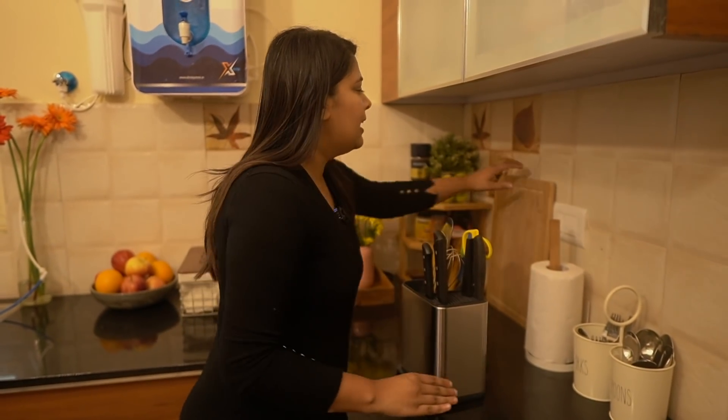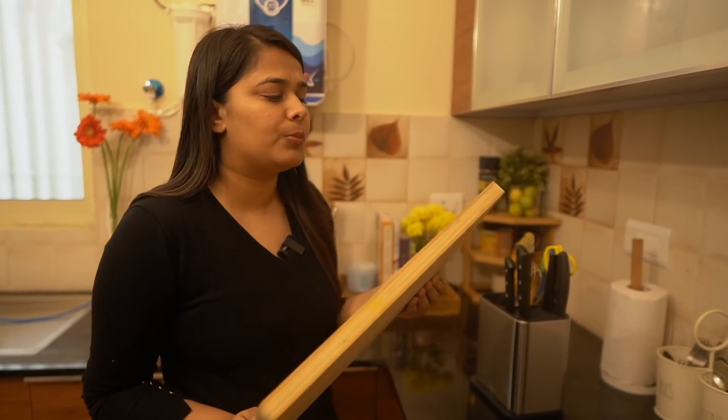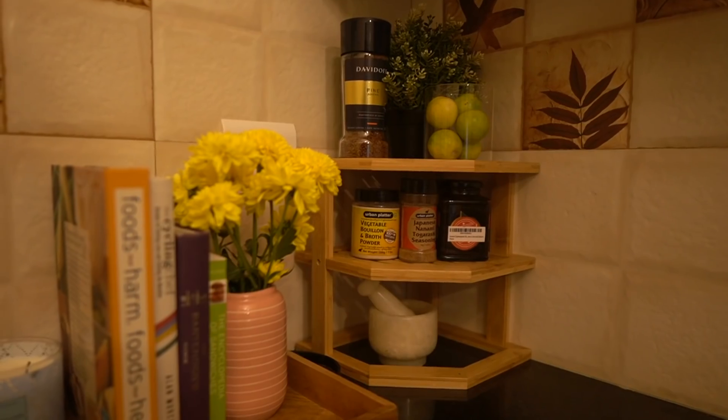Behind that I have my chopping board — a really simple wooden one from the Ranvir brand collection from Home Centre. It's been with me for many years and it's still good as new because I try to take really good care of it.